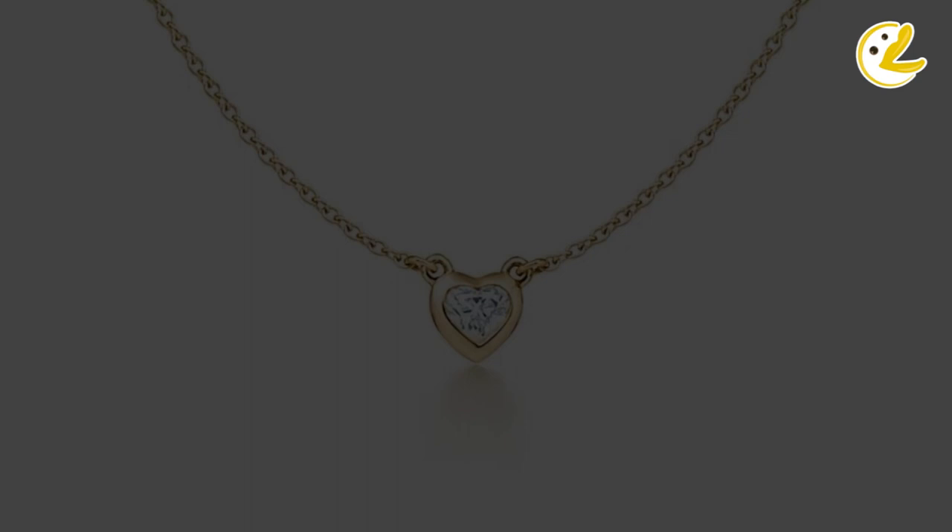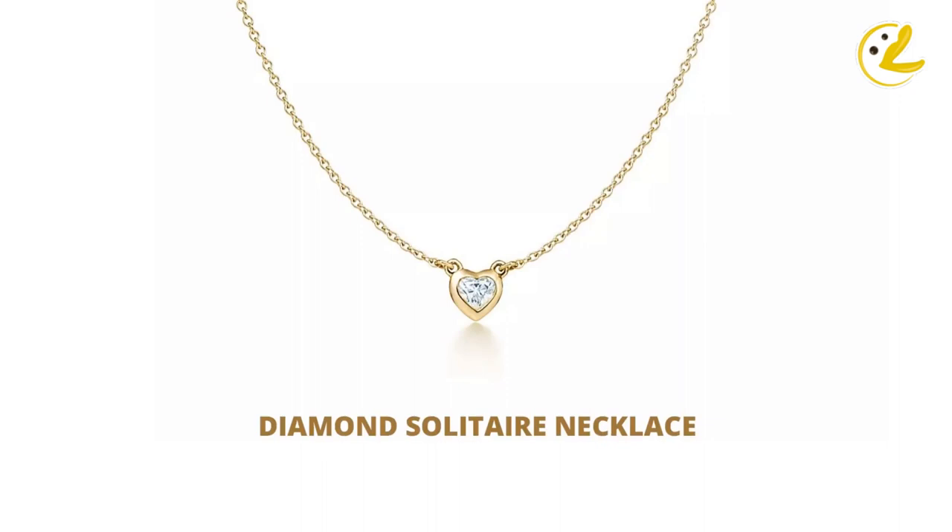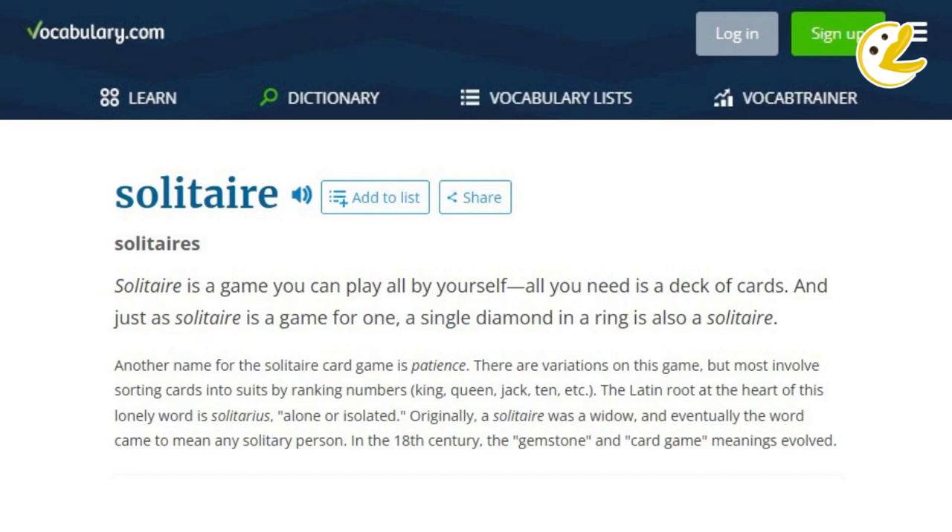You might ask, what do you mean by solitaire? According to Vocabulary.com, the word originates from the Latin word solitarius, meaning alone or isolated. Eventually, the word made its way to be used to describe a card game and gemstones. So by definition for jewelries, it means either a necklace, ring, bracelet, or earrings having only a single gemstone, most commonly a diamond.